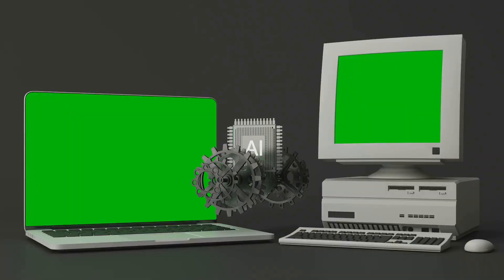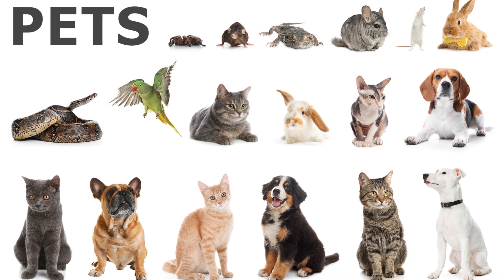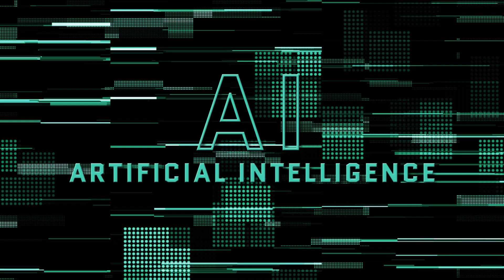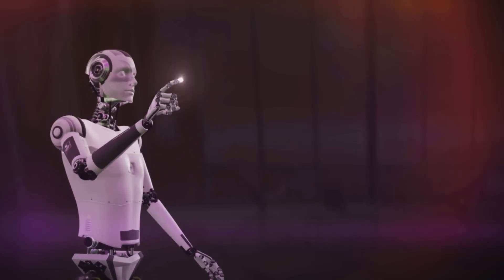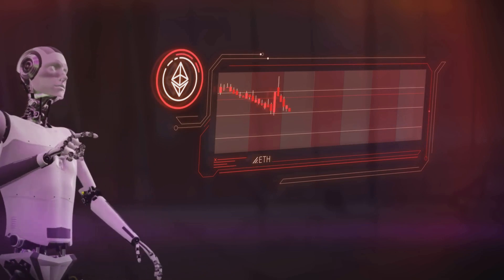Training is the process where the AI learns. We show it lots of examples, like thousands of labelled images, and it tries to guess what each one is. At first it gets a lot wrong, but each time it makes a mistake, it calculates how far off it was using something called a loss function.